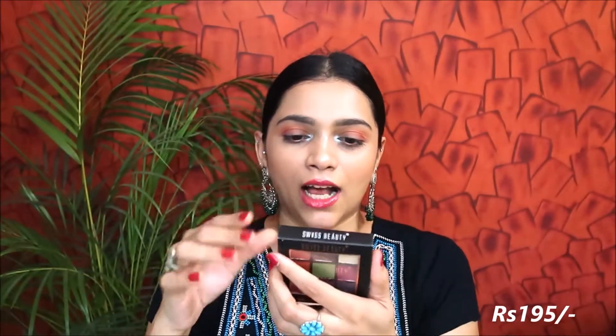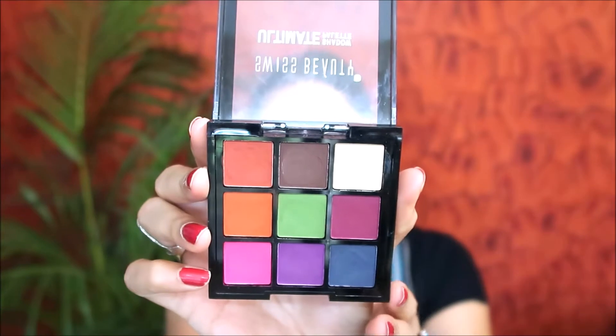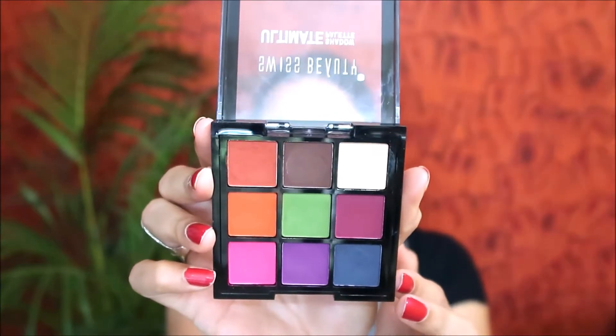Moving on, the second product is from Swiss Beauty — their Ultimate Eyeshadow Palette in shade 08. This is a colorful palette. I had the 04 shade before so I thought I should give this a try since it's a new launch. This is how the shades look — nine colors in the palette which are matte.